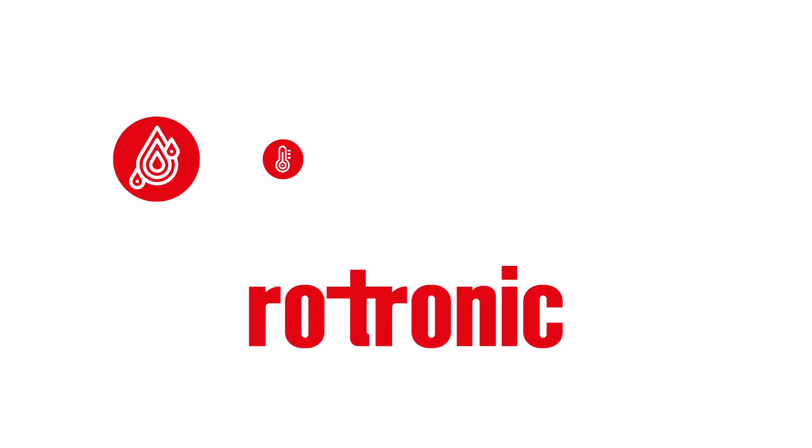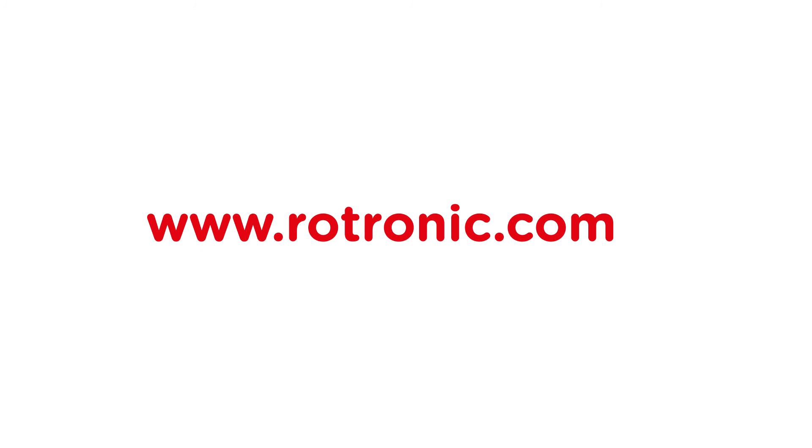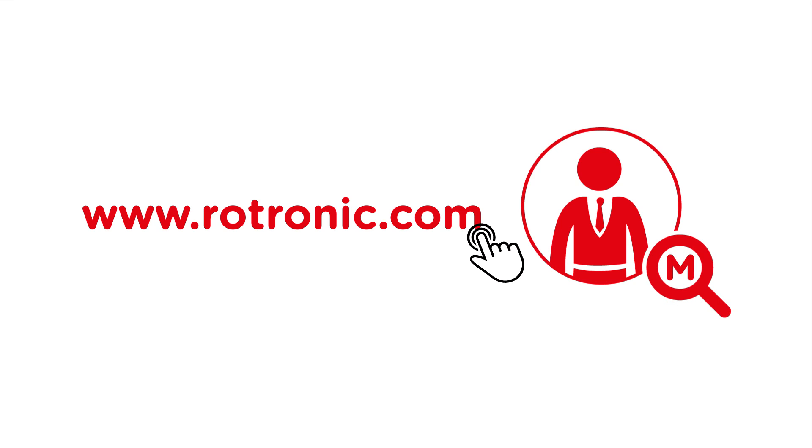Rotronic measurement solutions safeguard proper environmental storage, production and working conditions. Request your own individual qualification service today, online at www.rotronic.com or during a personal meeting.